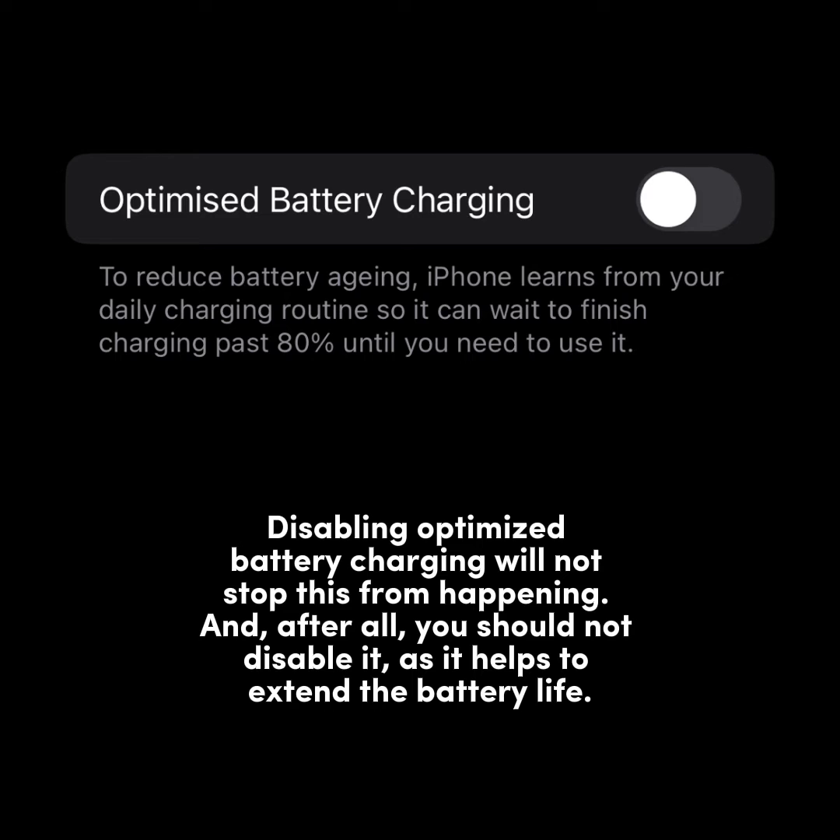Disabling optimized battery charging will not stop this from happening. And after all, you should not disable it, as it helps to extend the battery life.